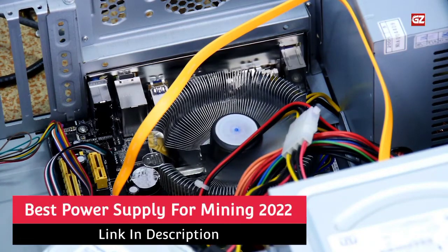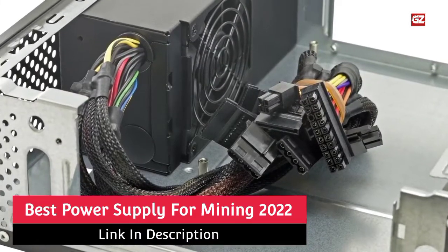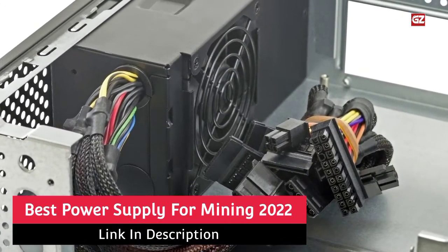Hi guys, welcome to our another new video. If you are looking for the best power supply for mining available in the market today, in this video we will discuss the guide review on the best power supply for mining with all features and functions.